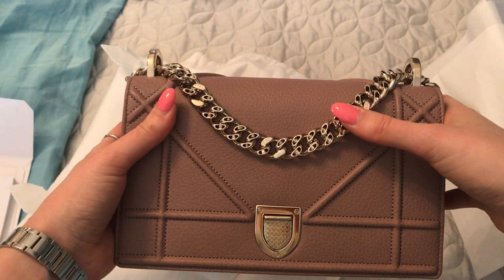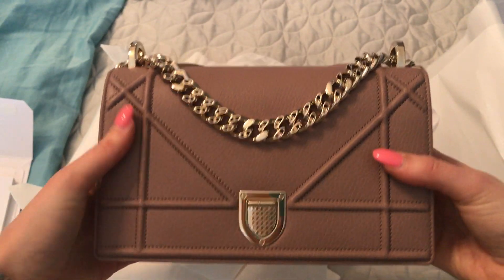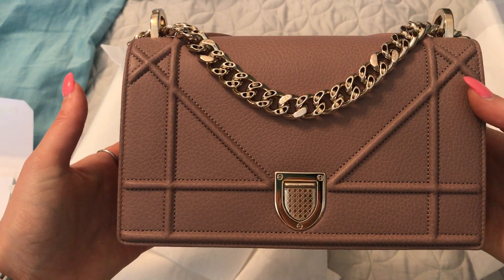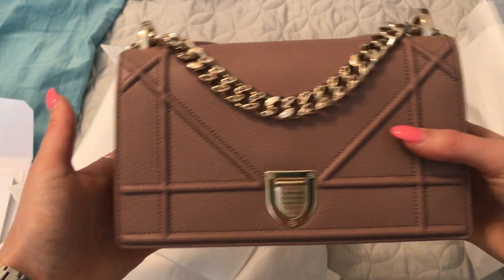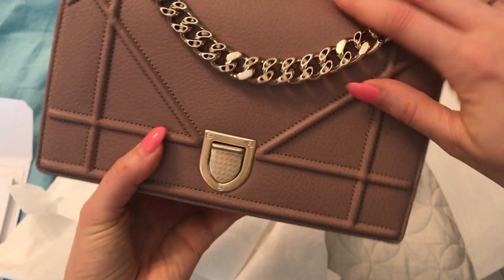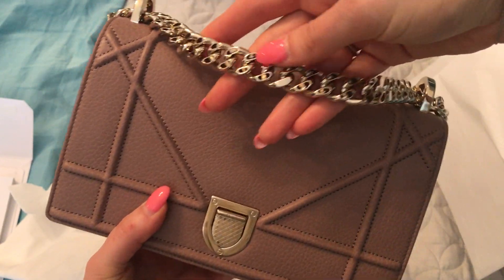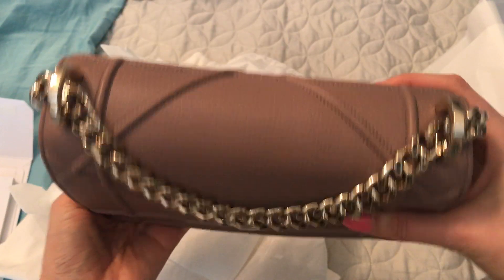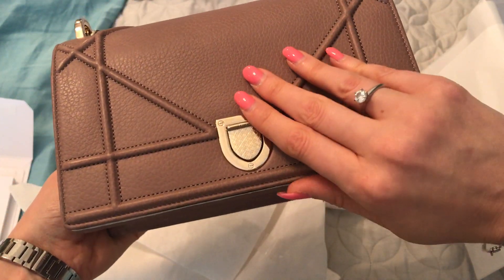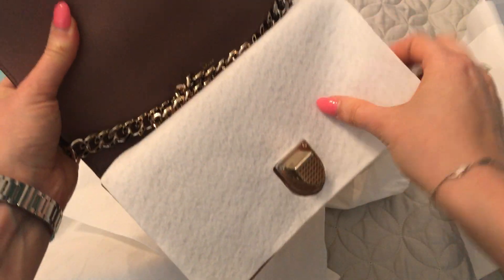It is similar to my powder pink Lady Dior, but it's actually darker. I'll show you the colors side by side in a minute. This one has the champagne hardware, while my other small that I bought last week has silver hardware. And this is the supple grained calfskin that the newer ones have. Let's open her up.